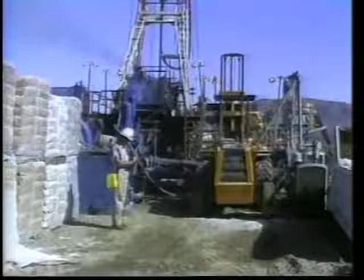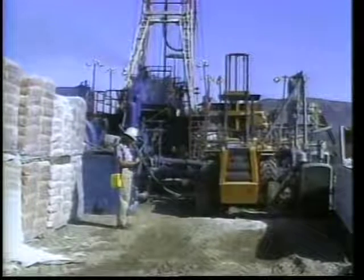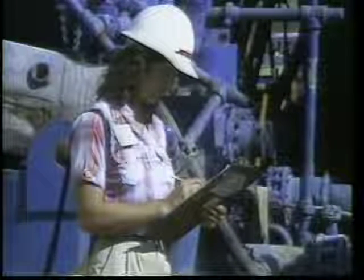Cement is pumped down the well through the casing, out beneath it, and back to the surface. To check the cement seal, operators may be required to conduct a water shutoff test witnessed by a division engineer.